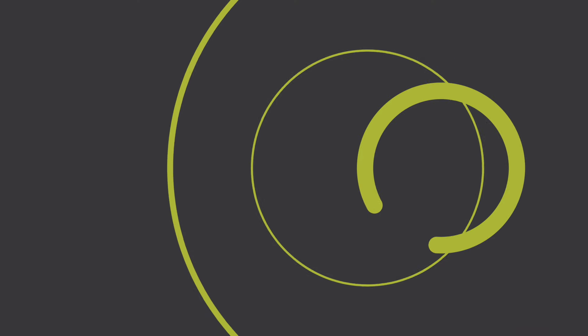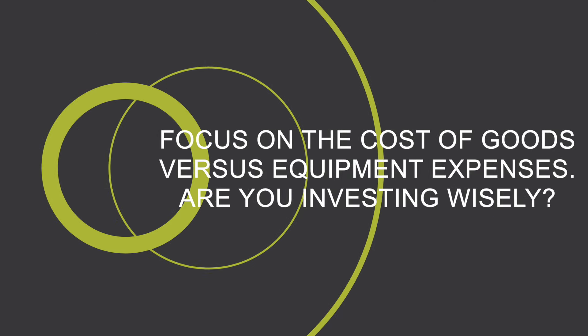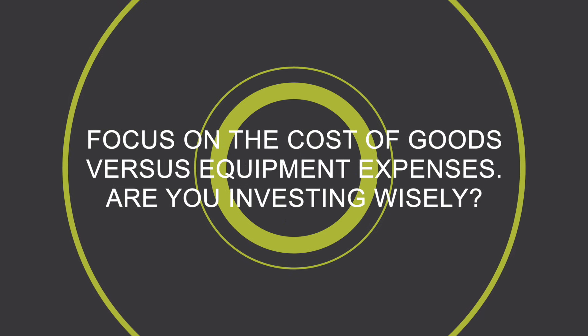Before you leave, here are two more tips. Regularly assess market trends to stay ahead of them — are your services in demand? Focus on the cost of goods versus equipment expenses — are you investing wisely?